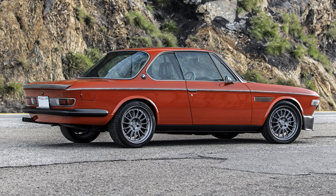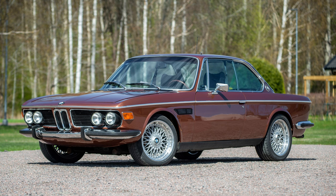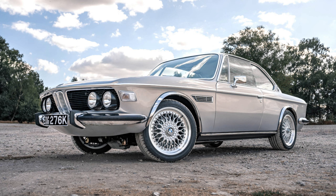The E9 not only left an indelible mark in automotive history but also became a cultural icon, appreciated for its blend of performance and style.